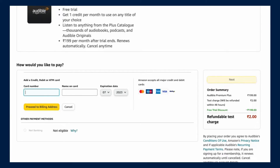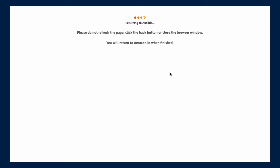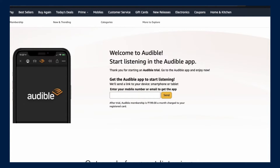Then you just add your credit or debit card and click on the yellow "Proceed to Billing Address" button. Once that is done, the page securely redirects to your bank. Depending on your card, you may receive a one-time password. Once you enter it and click submit, you've got your free trial — it says "Welcome to Audible, start listening in the Audible app." These steps can also be done easily from your mobile — just click the link, log into your Audible account, and follow the same steps.